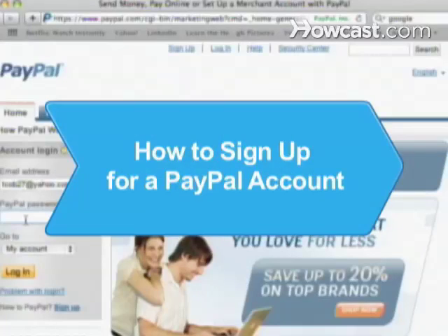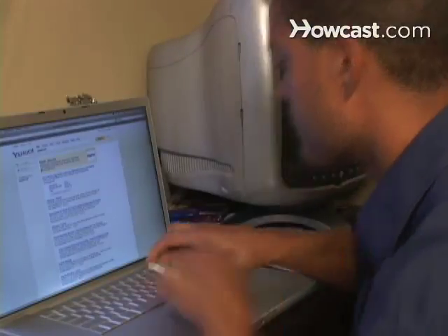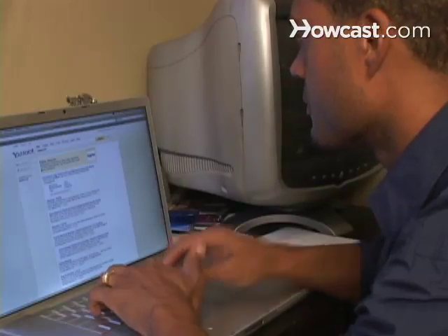How to Sign Up for a PayPal Account. A method of payment accepted by many online retailers, PayPal offers an easy, convenient, and secure way to buy and sell online.